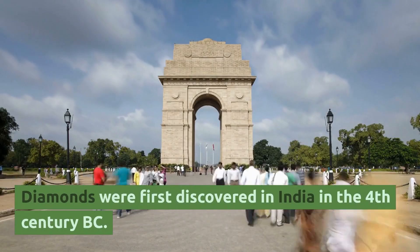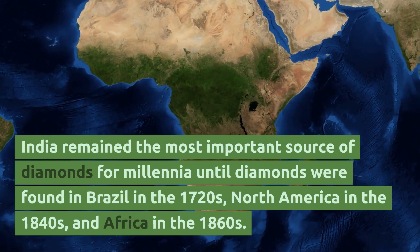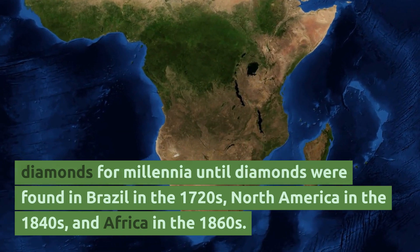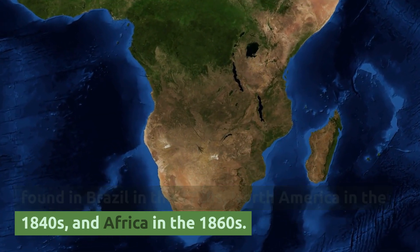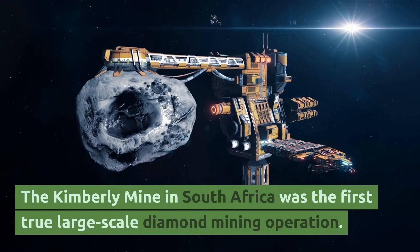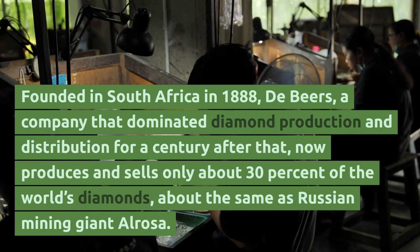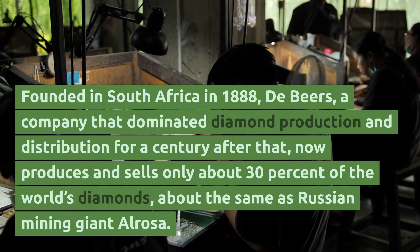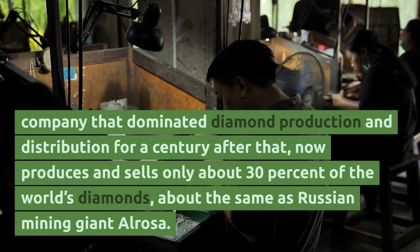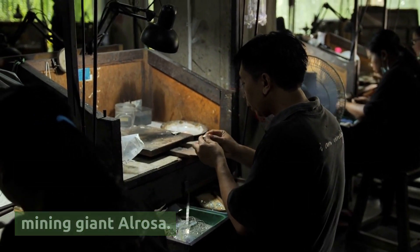Diamonds were first discovered in India in the 4th century BC. India remained the most important source of diamonds for millennia until diamonds were found in Brazil in the 1720s, North America in the 1840s, and Africa in the 1860s. The Kimberley Mine in South Africa was the first true large-scale diamond mining operation. Founded in South Africa in 1888, De Beers — a company that dominated diamond production and distribution for a century — now produces and sells only about 30% of the world's diamonds, about the same as Russian mining giant Alrosa.